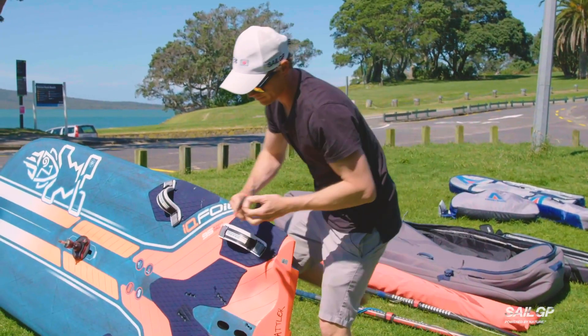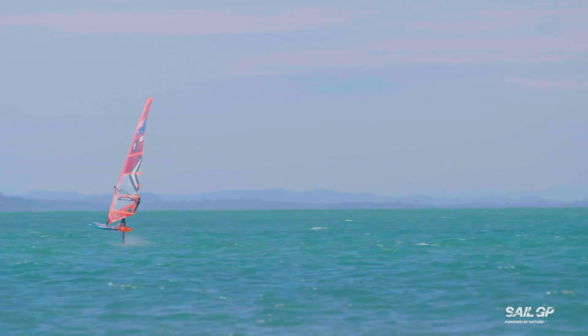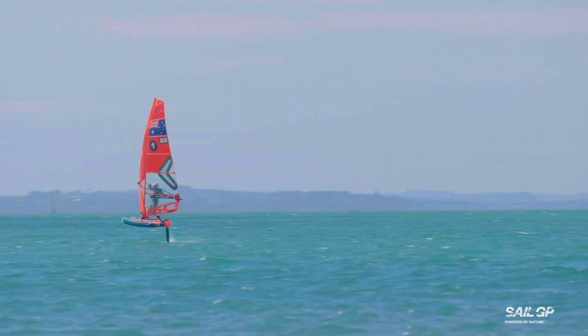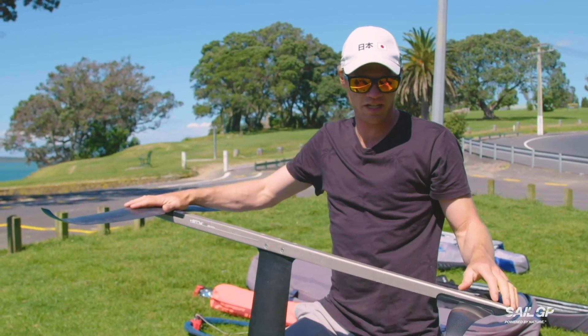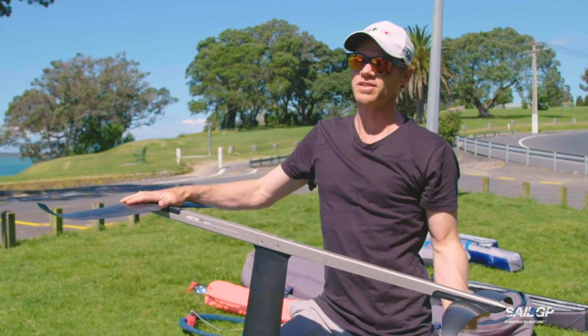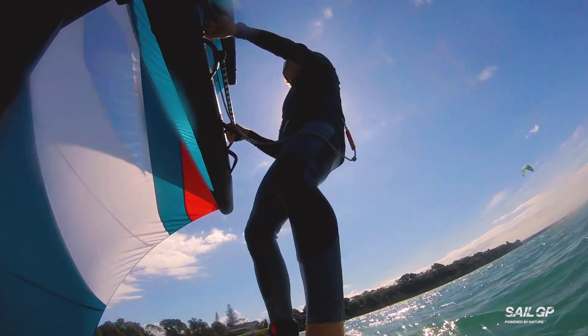The way that the foiling works on these boards is that you've got the front wing here which generates all the lift, and then you've got the stabilizer which does what it says — it stabilizes it. You're getting lift here and this is actually sucking, doing the opposite, so they kind of fight each other a bit, and that's how you get stability.